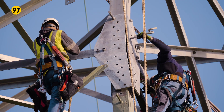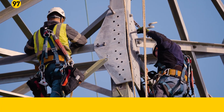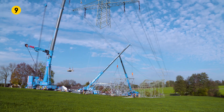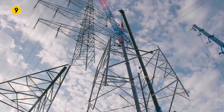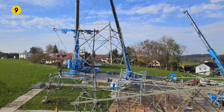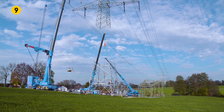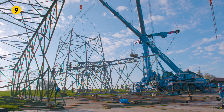At all four sites, large pre-assembled mast components weighing up to 30 tons will be installed under the suspended masts by the smaller cranes, all of them Liebherr cranes with load capacities from 90 to 250 tons. A total of 18 Liebherr cranes are therefore in action.